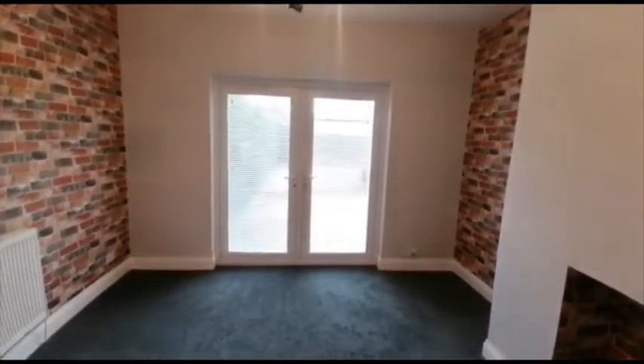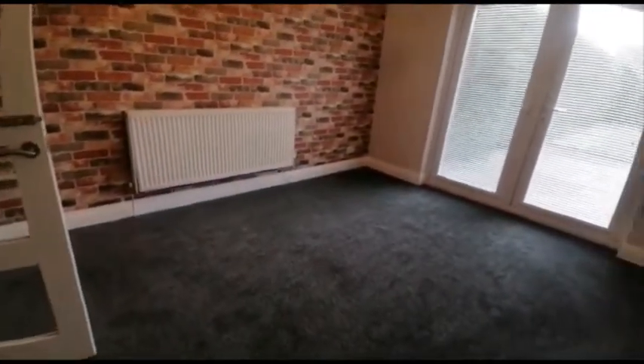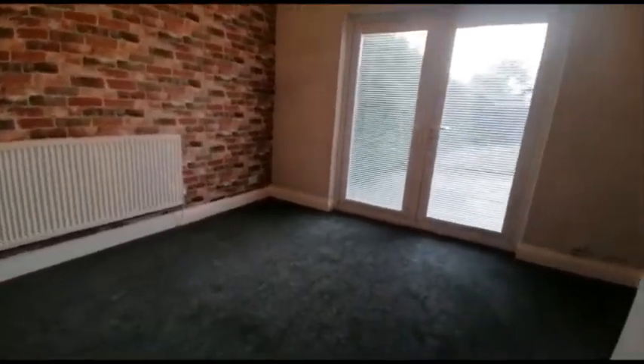This is the dining room, or second reception. Really nice size and finished to a great standard.